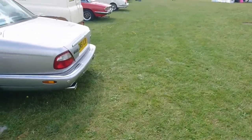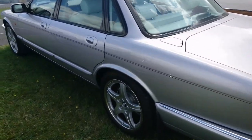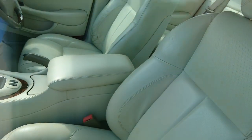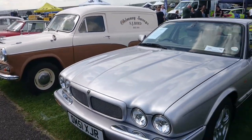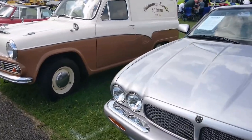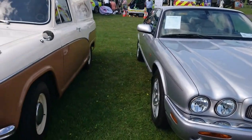2001 to 2002 Jaguar XJR — the V8 engine, so an X308 — with a cream leather interior and bits of wood, though not as much wood as some others. Certainly less chrome on the outside. It's got an upgraded supercharger producing 407 horsepower. Excellent.